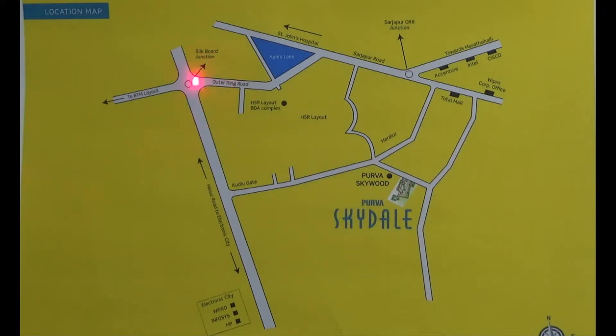Also, after reaching Silk Board from North Bangalore or West Bangalore, you can take the Outer Ring Road and reach the Sajjapur Outer Ring Road junction. From here you can take your right and come inside Harlur main road, and after taking your left you can find the project on this road to your right.